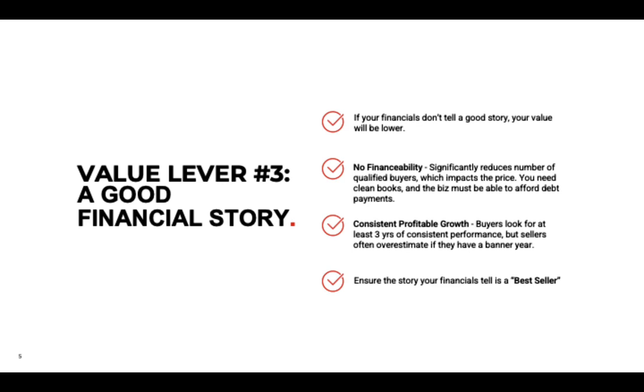Your business also needs to be financeable. If banks can't finance the deal, you'll have significantly fewer buyers, which lowers the price. More bidders means we can create bidding wars and get that value up. Your business must be able to afford debt payments at the purchase price. Larger businesses may be bought by strategic players, but they're still looking for ways to finance the deal and for it to make financial sense.